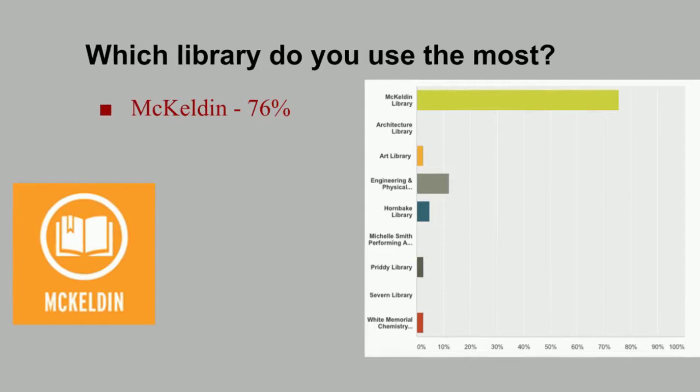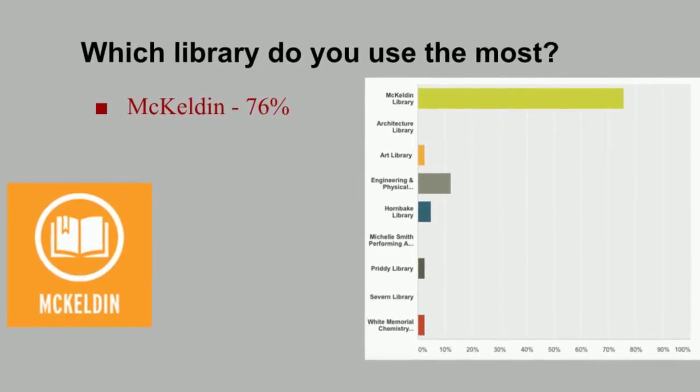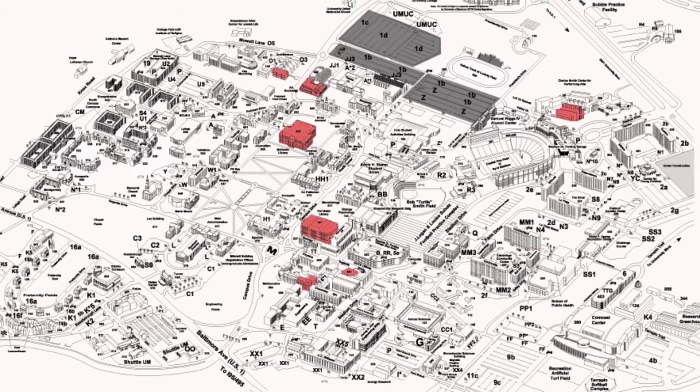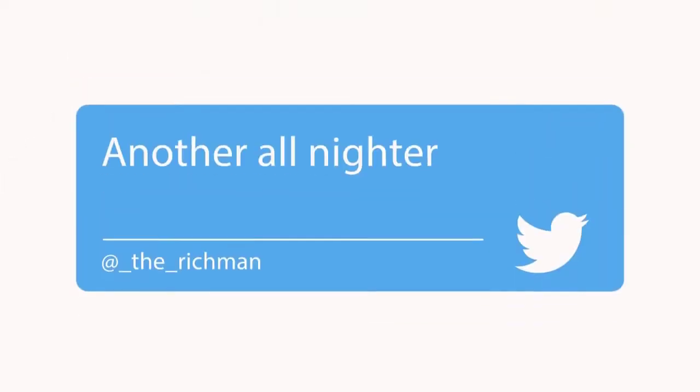When we asked people about which library they used the most, 76% said McKeldin. This could be because McKeldin is the main library on South Campus, and many business majors go there.